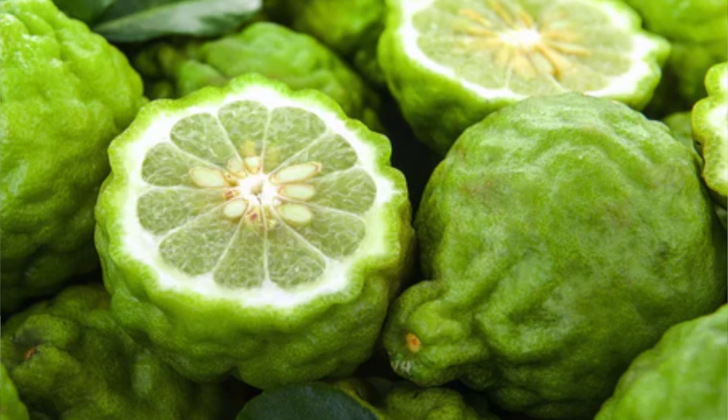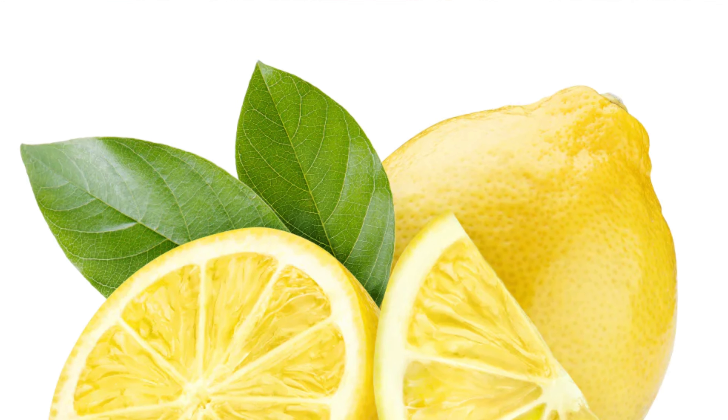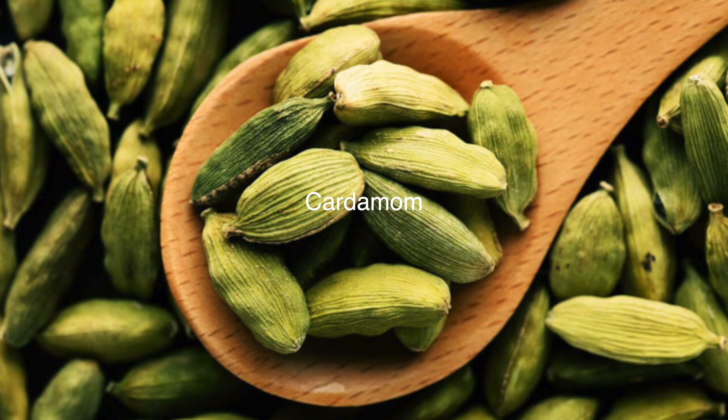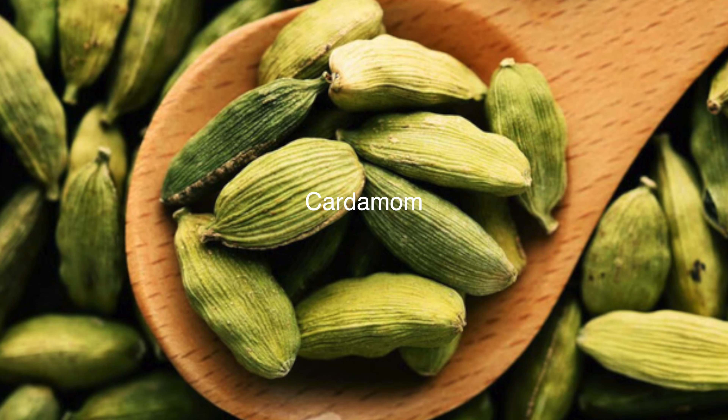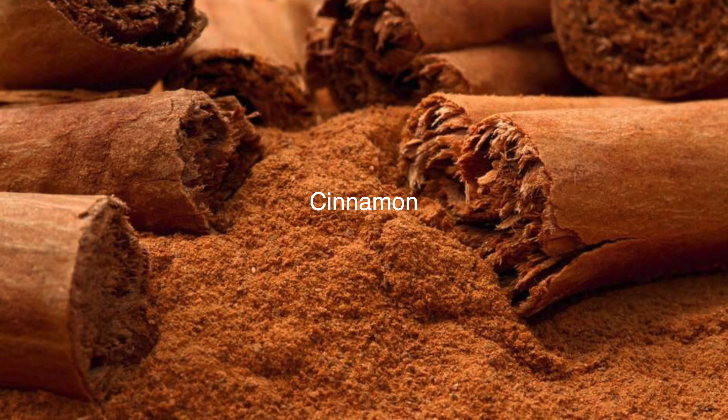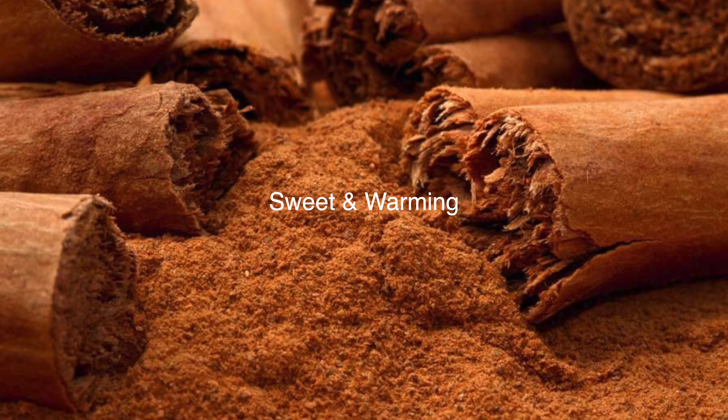I'm going to do a fresh spray here to see how this smells. As soon as you spray, you get this blast of citruses — it's very citrus-forward when you first spray it — and then you start to get some spices coming through, like cardamom.